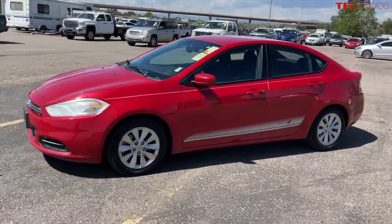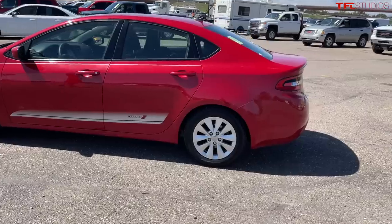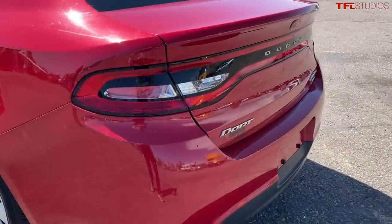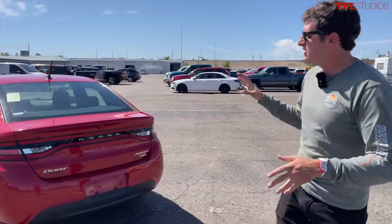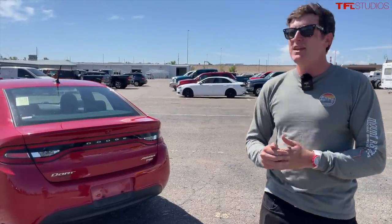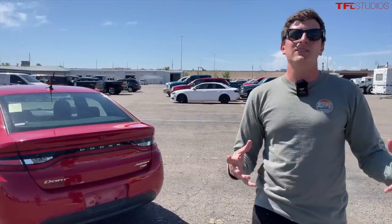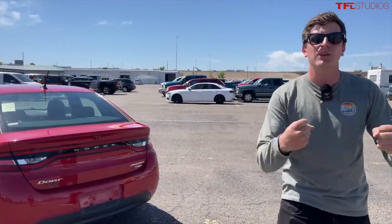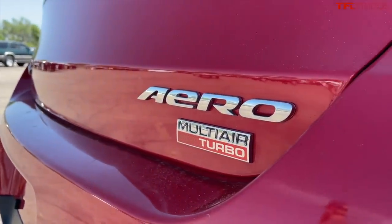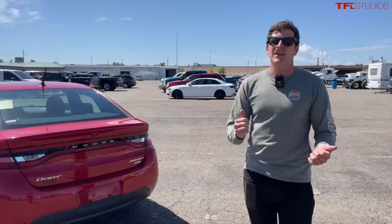Once the engineering was done and the car was finalized, it was up to the marketing and PR team to market this car in a somewhat unusual way. They really marketed it as being an American Alfa Romeo — they wanted to pitch that it was based on the Alfa Romeo Giulietta and had roots in Alfa Romeo. Ultimately, what that created was hope that it was going to be really fast, sporty, and fun to drive. But when journalists got behind the wheel, we all realized it's not great, actually — it's kind of wobbly and slow and just not very dynamic at all.